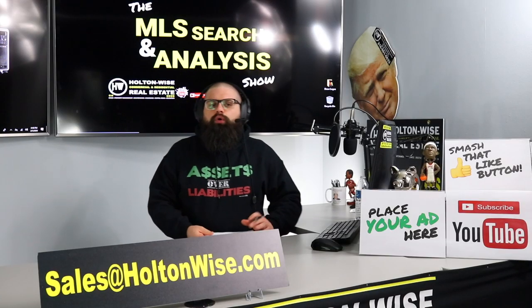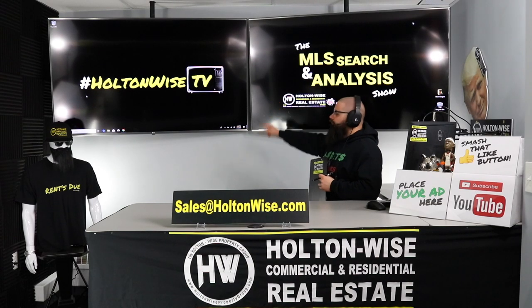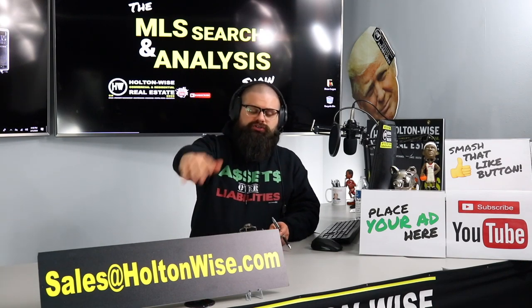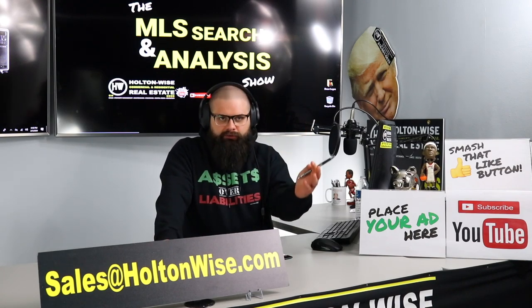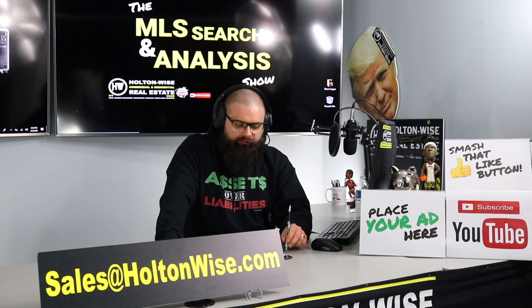Welcome to another episode of the MLS Search Analysis Show here on Holton Wise TV. I am your host, James Wise, and this is your show. This is the show where I work with you one-on-one to help you build or continue building your real estate portfolio.